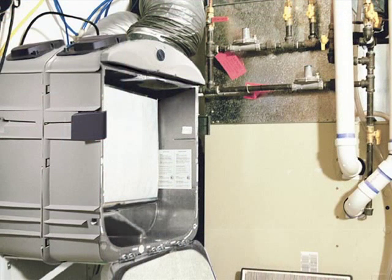Whichever method of filtration is chosen, remember, it will extend the life of the furnace and air conditioning systems, as well as improve the indoor air quality of the home.